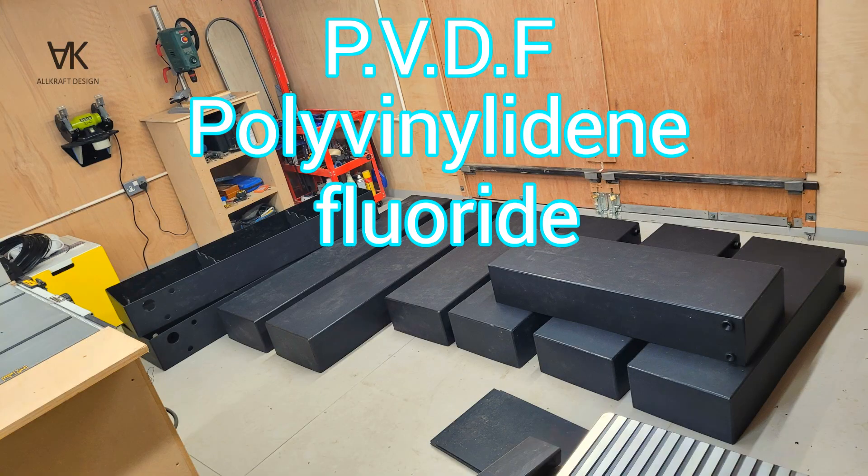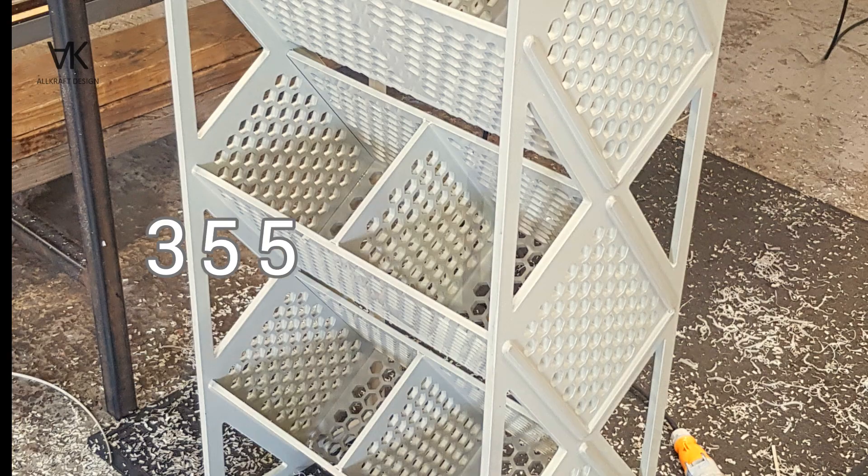PVDF, polyvinylidene fluoride: speed weld temperature 355 degrees Celsius.